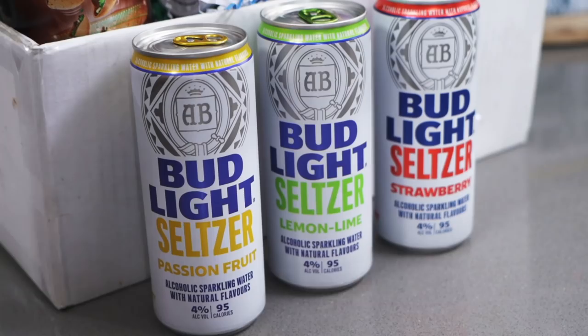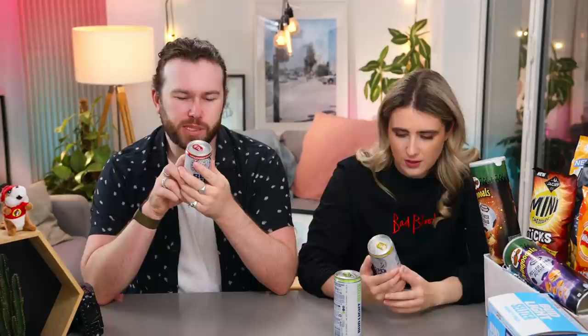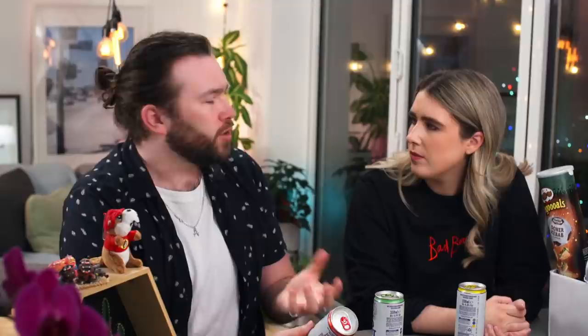Which seltzer should we start with? Let's crack open a drink. We've got three flavors — I thought there were six, but you get six cans in a pack. It's an alcoholic sparkling water with natural flavors. I thought there was going to be beer in this but it's not, is it? No, it's a seltzer. Is it like vodka or... it's a malt beer, ah. So it's like a malt drink — you know, like that Jamaican one? Jamaican Me Happy, something like that.